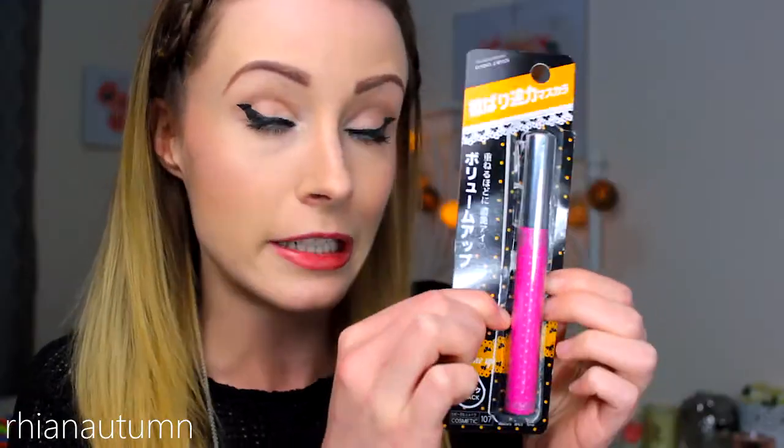Next I wanted to try a mascara — I've already opened that as well, this is what it originally looked like in the package. It's meant to be a volume mascara and there was a sign next to it saying bestseller, so I thought I'd try it. It seems okay — it's more of an everyday mascara, not what I really look for, as I normally like my eyes a bit over-the-top. I normally use a CoverGirl mascara called Lash Blast Volume — the one in the orange bottle. But for $2.80 you can't go wrong, especially if you're just starting out buying makeup.